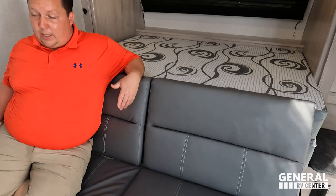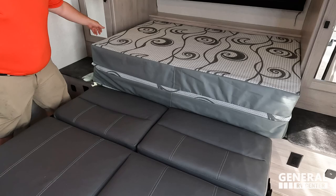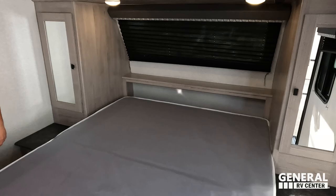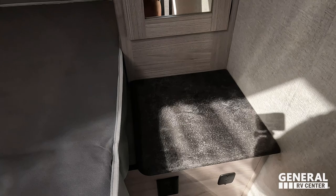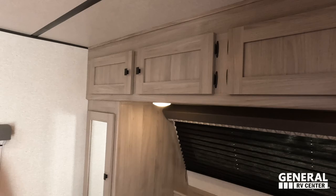This is a Murphy bed style jackknife sofa — it does a good job, it's simple and nice. It jackknifes down so the bed can flip up, and just like that, we have a bed. Storage right here along with power and USB on that side. Nice little nightstand, some closet space, and storage up top all the way across.